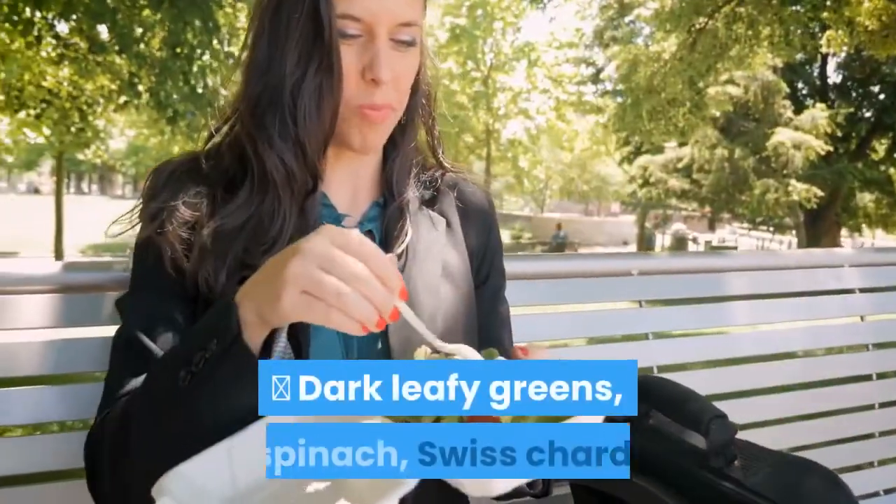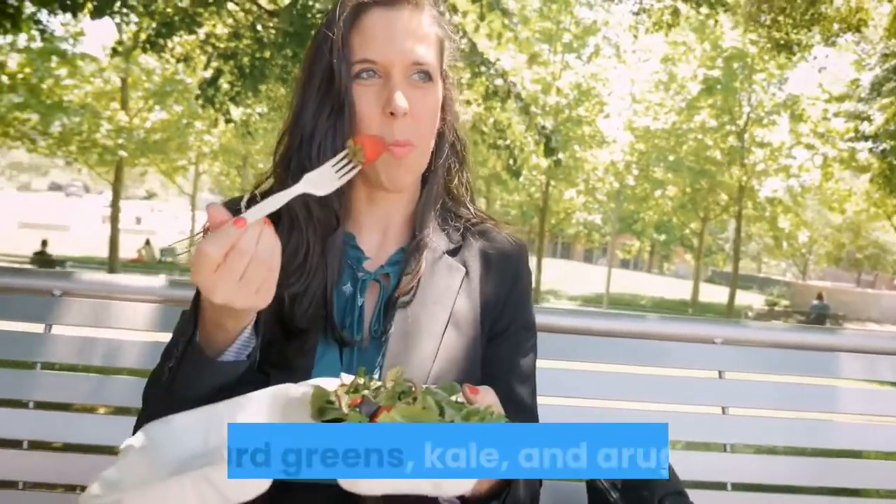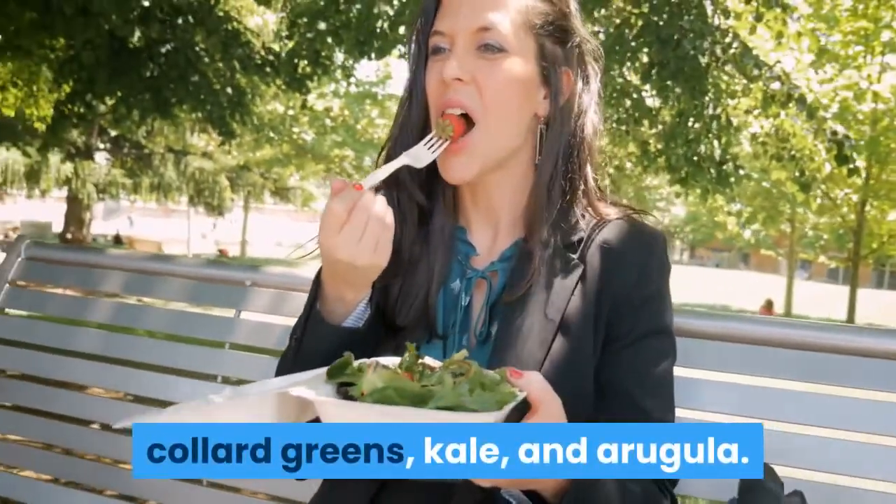Dark Leafy Greens: Spinach, Swiss Chard, Collard Greens, Kale, and Arugula.